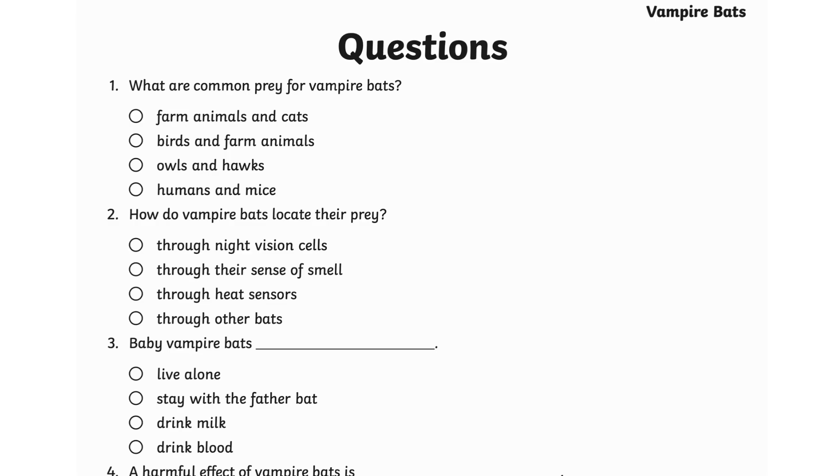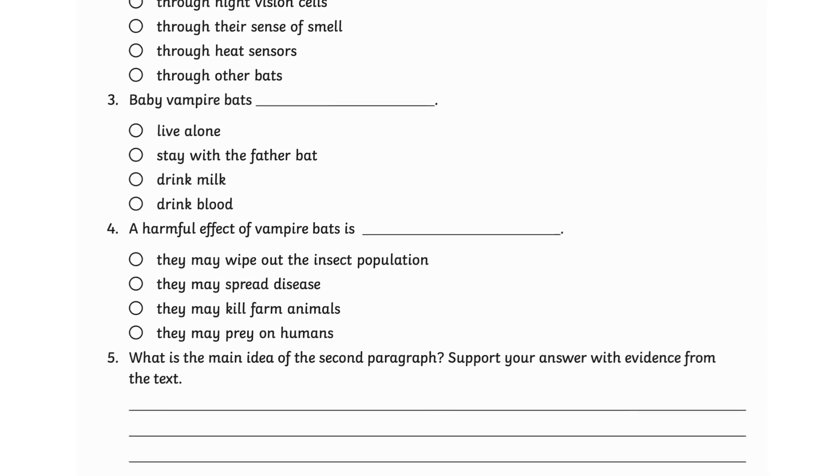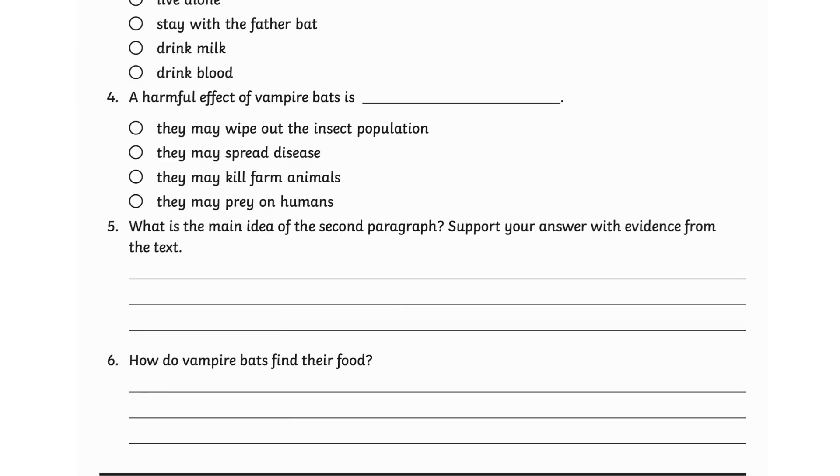Let's solve a few questions. What are common prey for vampire bats? How do vampire bats locate their prey? Baby vampire bats blank. A harmful effect of vampire bats is blank. What is the main idea of the second paragraph? Support your answer with evidence from the text. How do vampire bats find their food?